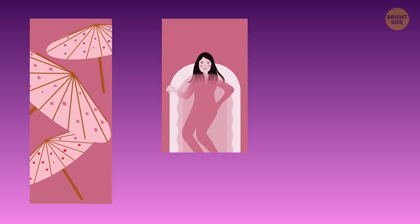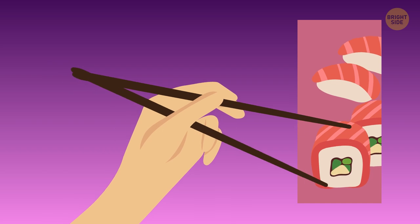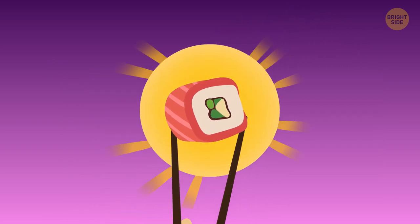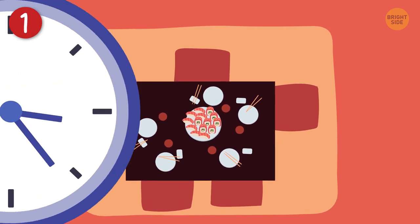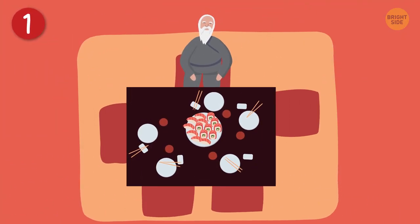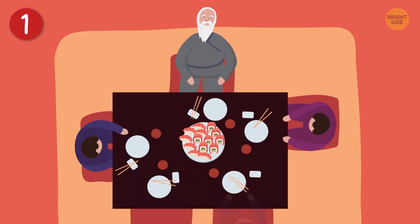Since we're on the subject of Japanese evening routine, let's talk about dinner and some other cool facts about the land of the rising sun. If you've ever been invited to a traditional dinner in Japan, always wait to be told where to sit.